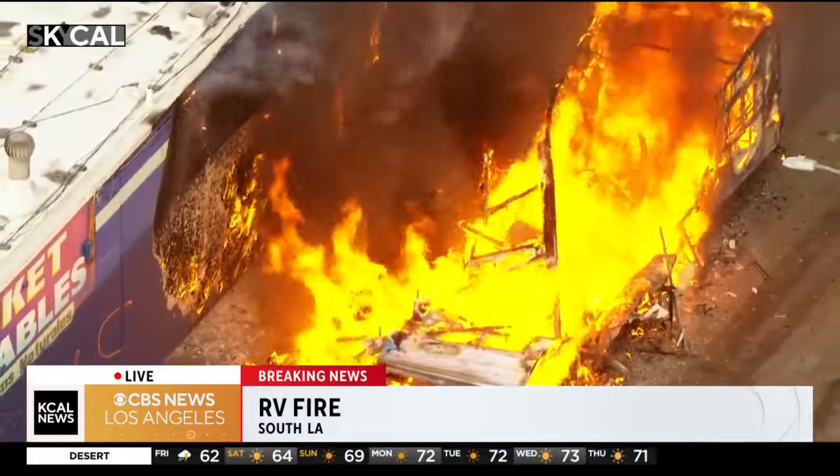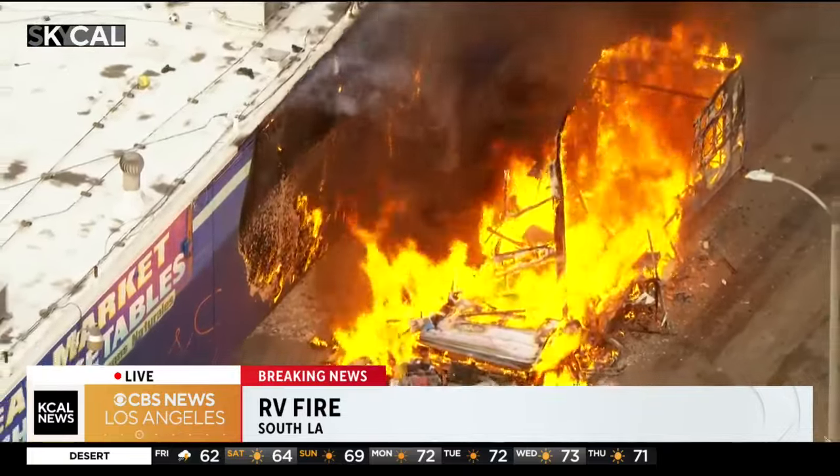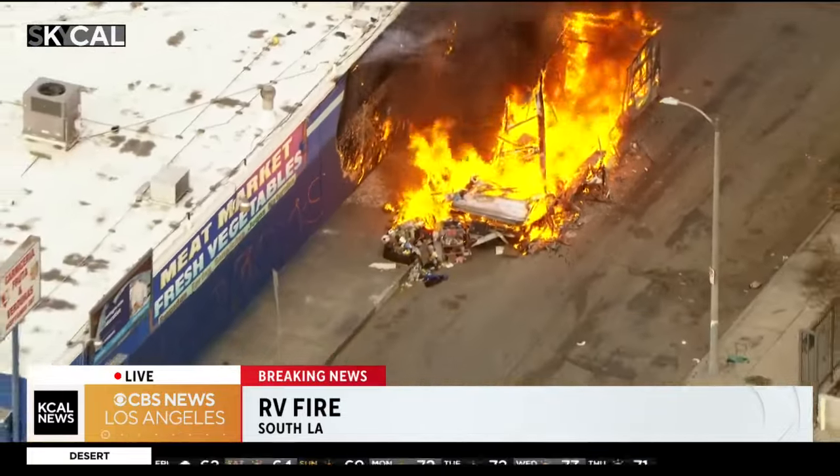We've seen drivers go by and we've seen a couple of pedestrians, but if no one actually calls the fire department, they may not know about this until they get an alert on their screen.